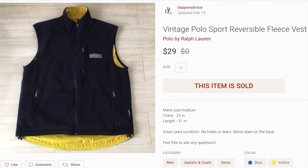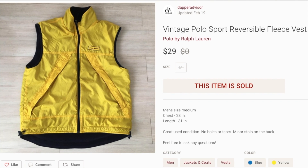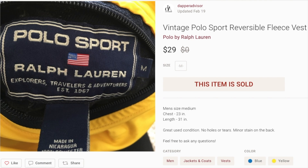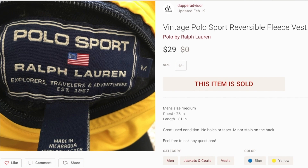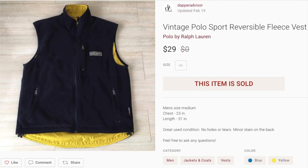Next up is this vintage Polo Sport fleece vest in pretty good condition. One side was navy blue fleece and the other side was yellow nylon — a really dope piece. I usually gravitate towards big spell-outs especially with brands like Polo Sport and Tommy Hilfiger, but I think I spent maybe $2 on this one so I just took a chance on it. I figured somebody would appreciate it, and it sold for my full asking price of $29.